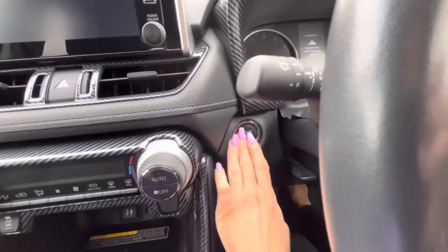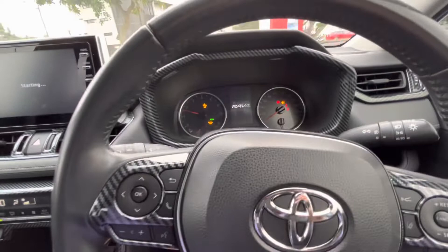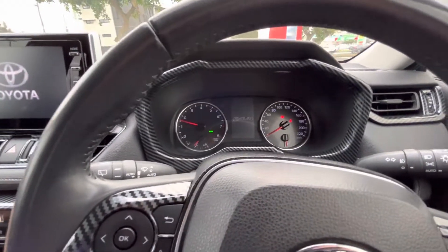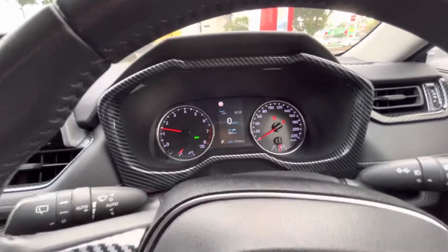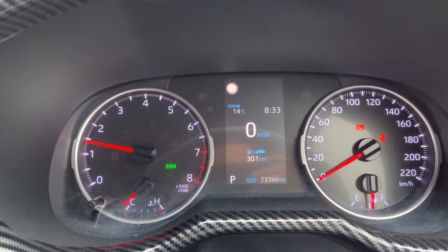So I'll start the car up — you've got your push button start down here and she starts up. I'll just turn that off for you, and down here you can see 73,000 kilometres.